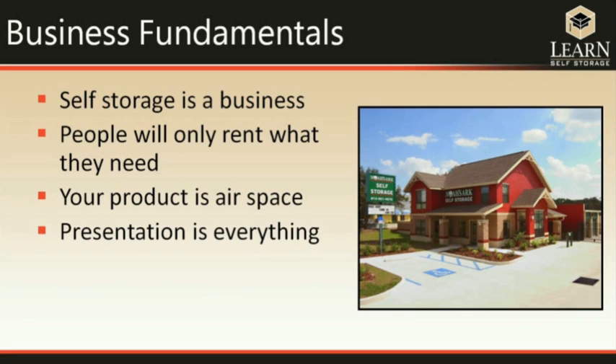What's unique about self-storage is that people will only rent what they really need. You can't create a need through advertising or any other means. If a person's garage is empty, there is nothing you can say or do that is going to get them to go out and rent a space when they don't have anything to put in it. So it has to be an actual need that the people have in order to make a self-storage business viable in any particular area.